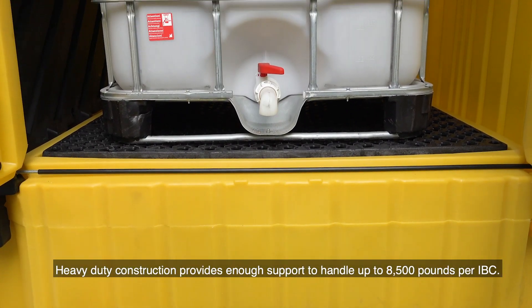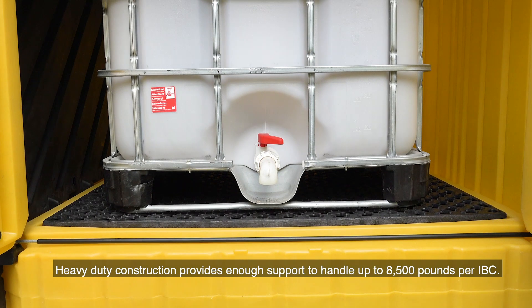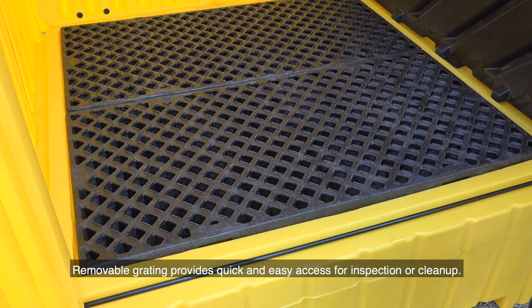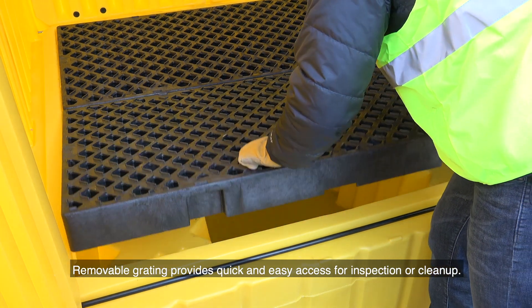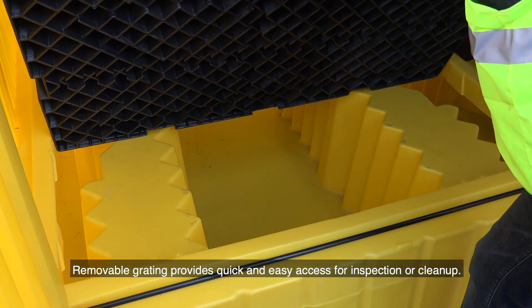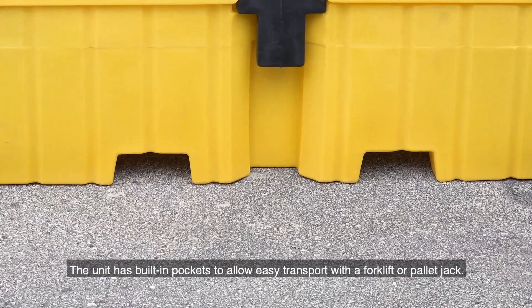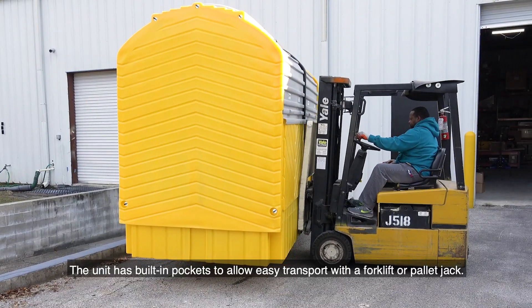Heavy-duty construction provides enough support to handle up to 8,500 pounds per IBC. Removable grating provides quick and easy access for inspection or cleanup. The unit has built-in pockets to allow easy transport with a forklift or pallet jack.